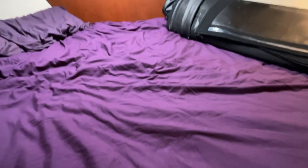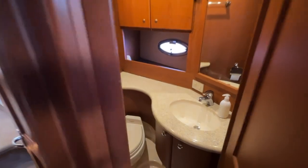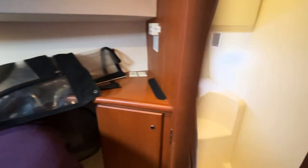Inside the forward cabin here — nice double bed, nice sunroof there. And then this is your Jack and Jill door for the head. Nice storage locker beside. And then just close this door and you have a separate shower, which is real convenient. And it's quite large.